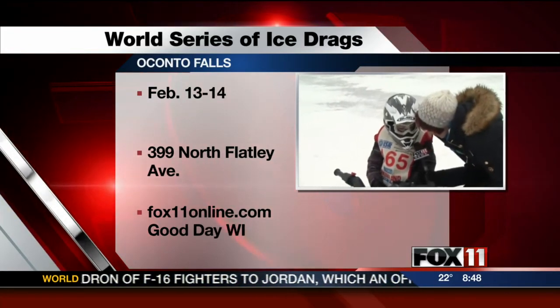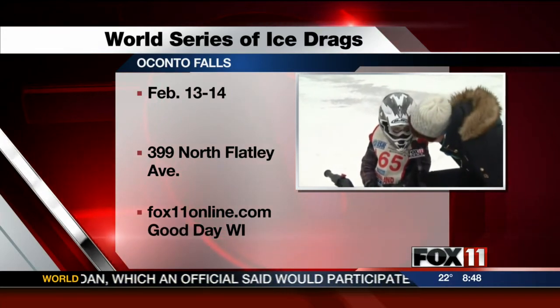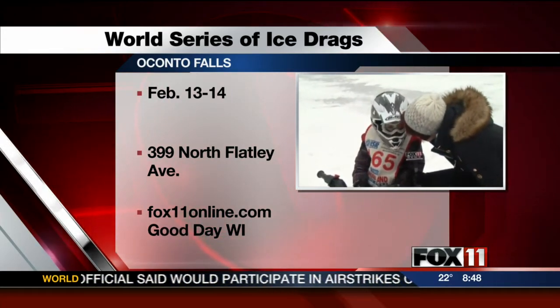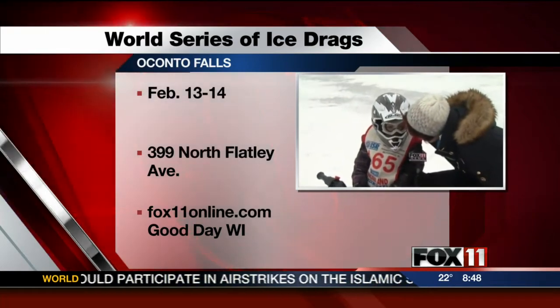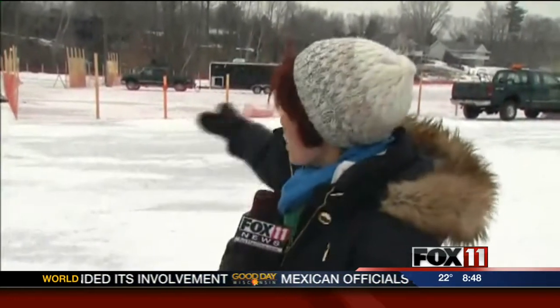Are you excited? No. You're not excited to race? You just want to have fun, right? Yeah. Good luck to you next week, have fun out there. Head to our website, fox11online.com. The races will take place February 13th and 14th out here at Westside Beach along the Oconto River. You can see they're prepping the track right now. Things are looking great, and it's going to draw thousands of people as well as racers from around the world.